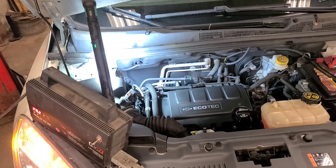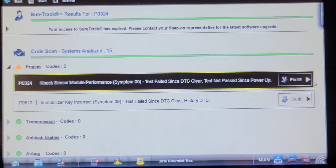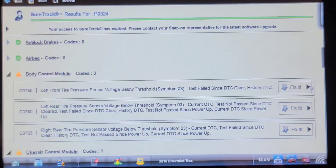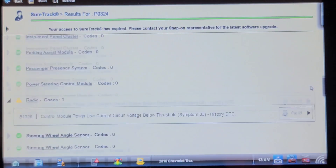We're going to scan it because the oil pressure light is on. I don't think this has an oil pressure sensor — I think it's just got an idiot light. Here are the codes it's reporting: P0324 knock sensor module performance, probably because of the noise in the engine, and an immobilizer key incorrect in history. Also tire pressure sensor codes and low voltage codes.